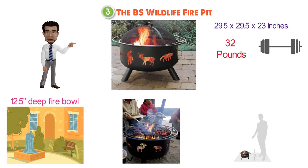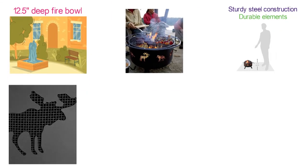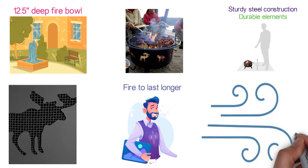This fire pit is built to withstand the heat with sturdy steel construction and durable elements. Its wildlife cutouts make a great light show, but they have more purpose than that — each opening helps your fire last longer due to increased circulation of airflow.